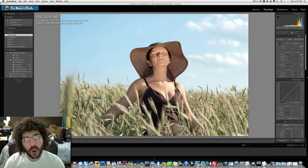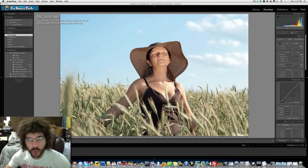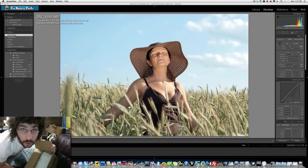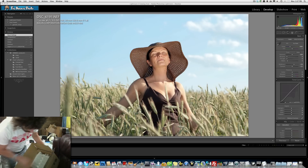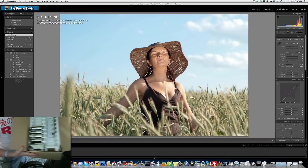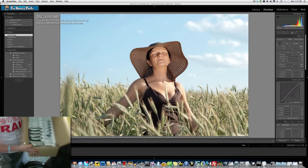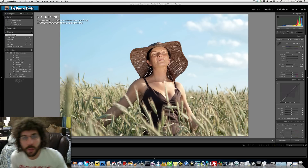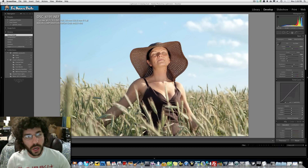Jared Poland from FroKnowsPhoto.com here — this is week 34 of the Raw Edit File of the Week that you guys are sending in, and it is sponsored by Drobo. When you have all these raw files you need a place to store them. I just got my second Drobo in the mail and it needs to get filled with five two-terabyte hard drives.